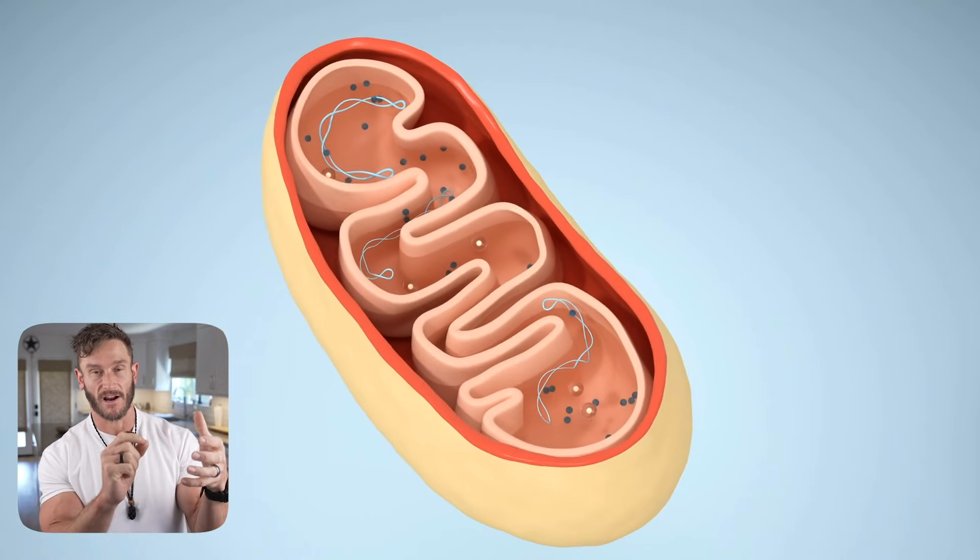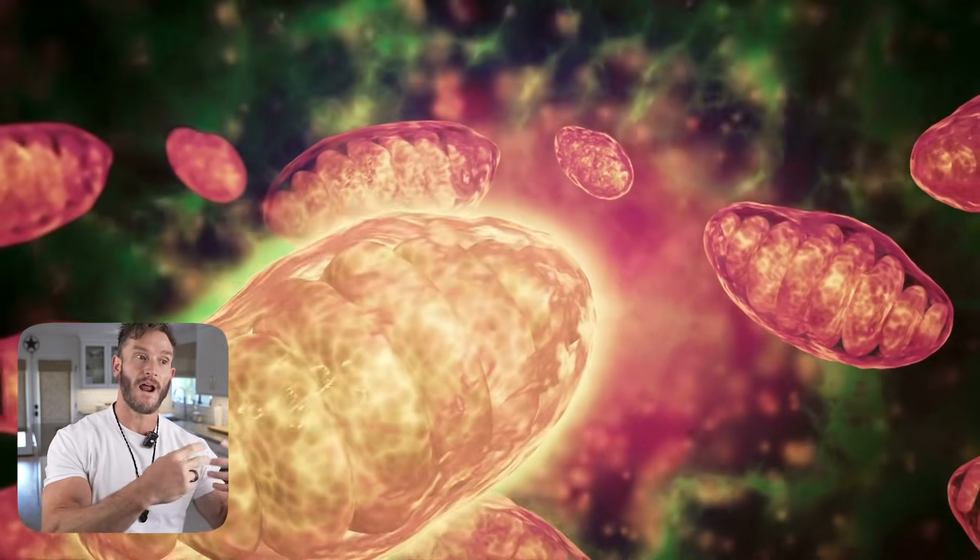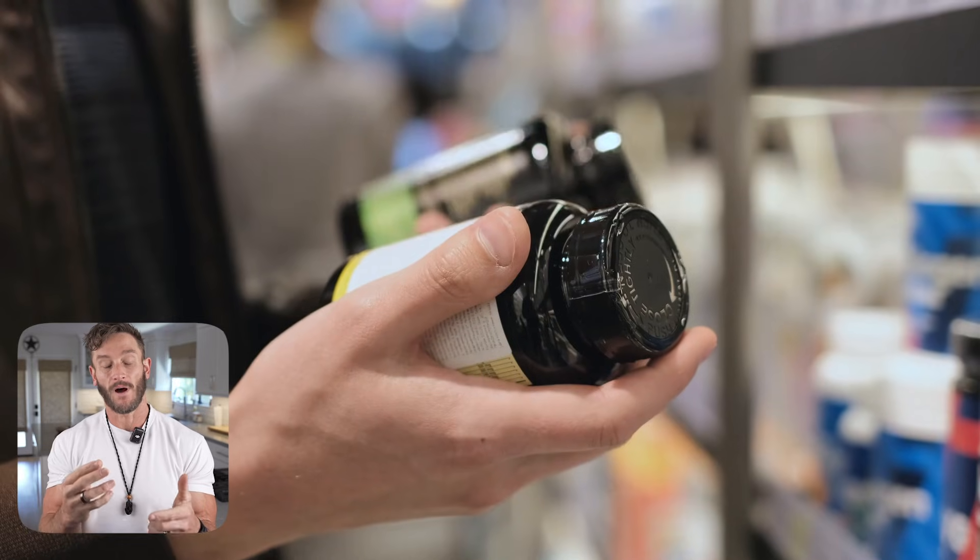The big problem beyond the oxidative stress itself is that since it's occurring at the mitochondria site, it can damage the DNA of the mitochondria. Once the mitochondrial DNA is damaged, you're left with mitochondria that is replicating in a damaged way — because the actual DNA is damaged. So you've at a core level messed up the mitochondria.